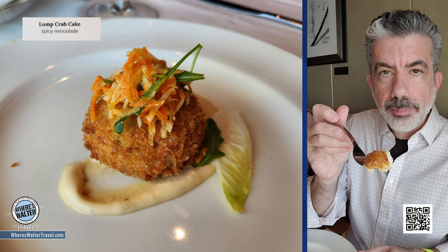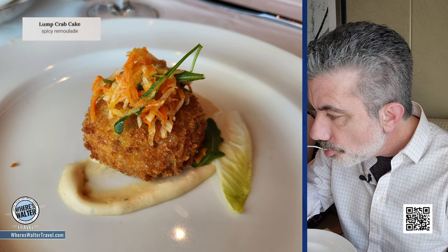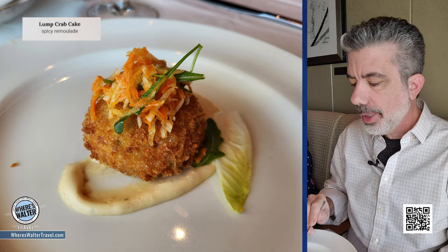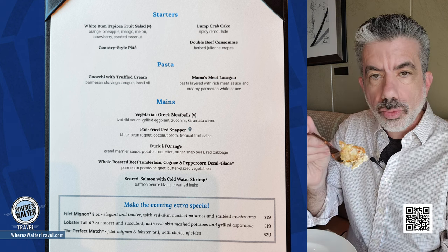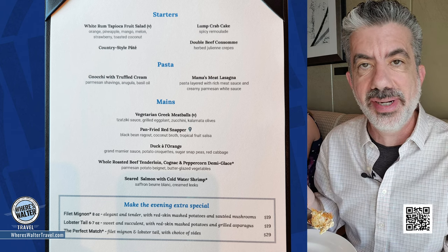Crab cake all fried up there — it looks beautifully fried. That is a really good crab cake. The sauce is kind of like a remoulade — Stacy for the win, she remembers it's a remoulade. Really good.